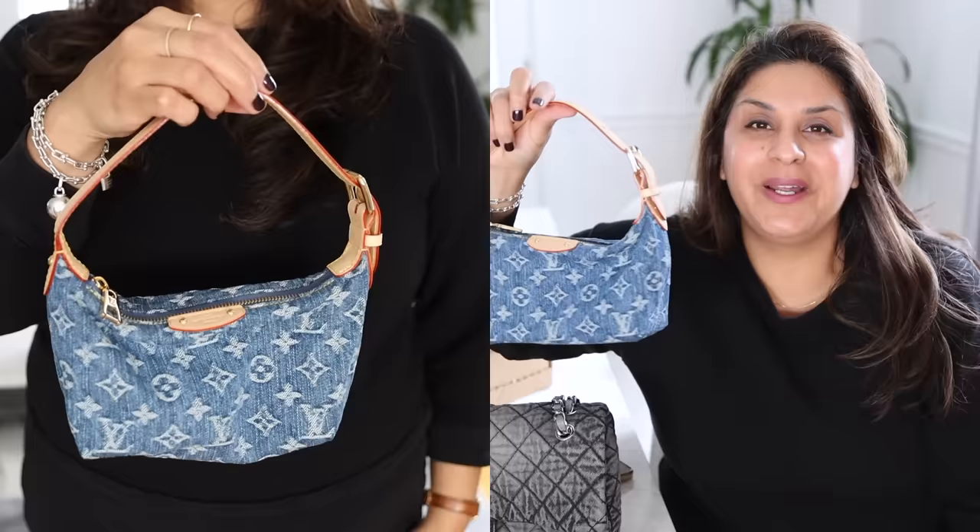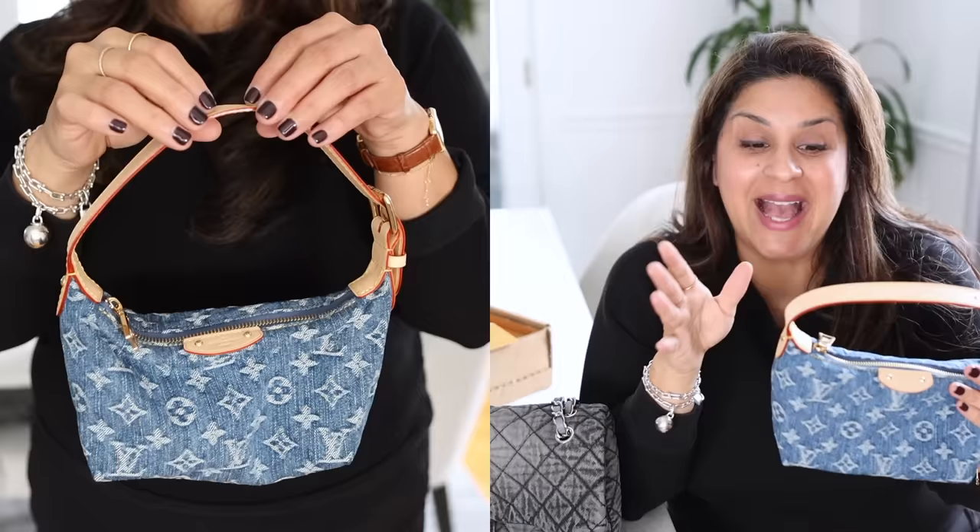What do you guys think about this little cutie? Are you guys getting any of the denim pieces? Are you thinking about going back and finding a vintage piece? I feel like right now the vintage pieces — until this dies down, maybe in the summer — the denim bags on the pre-love market are going to be very expensive.